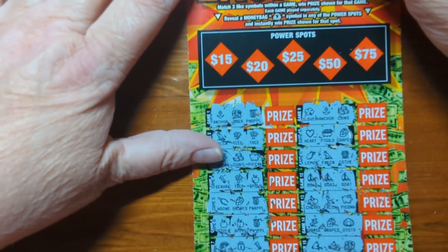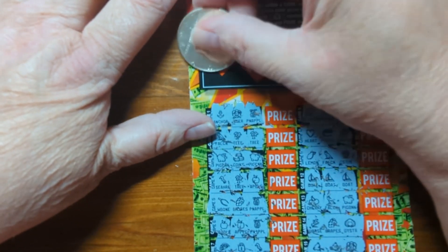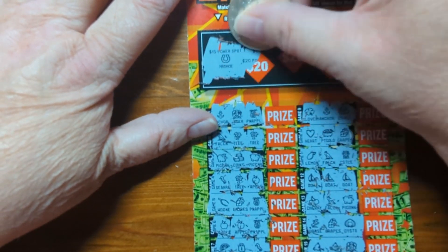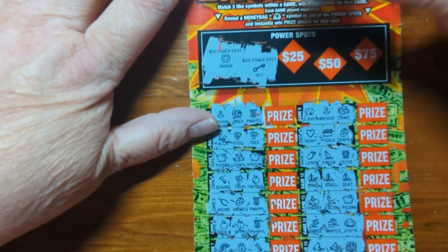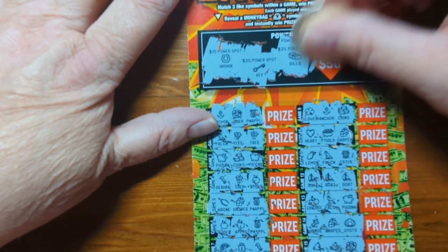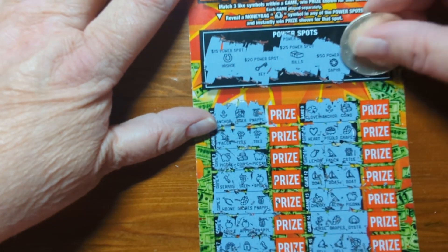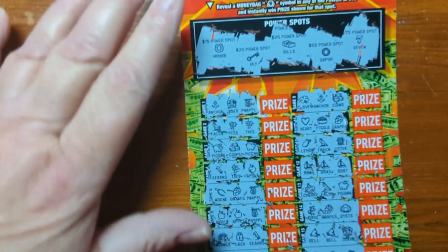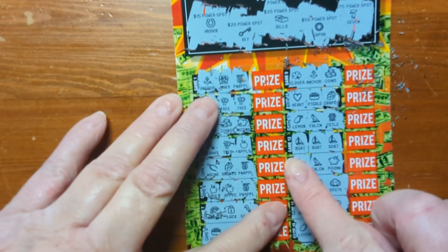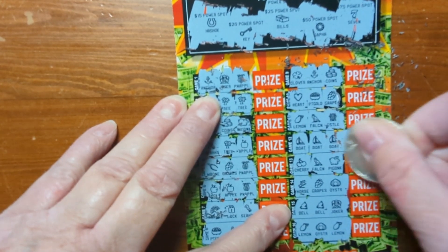I'm going to scratch these top ones to see if there's any winners — we're looking for a money bag symbol. If there's a money bag symbol behind these, you win that amount. That's a horseshoe, key, bills, sapphire, and seven. Let's go down here and scratch off our prize — we won with boat, boat, boat, and it's five dollars.